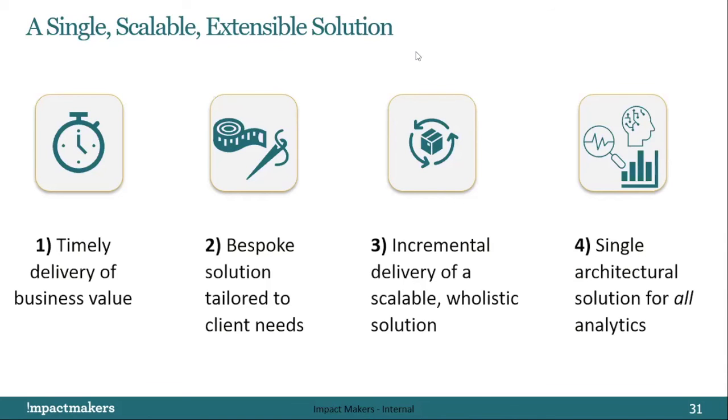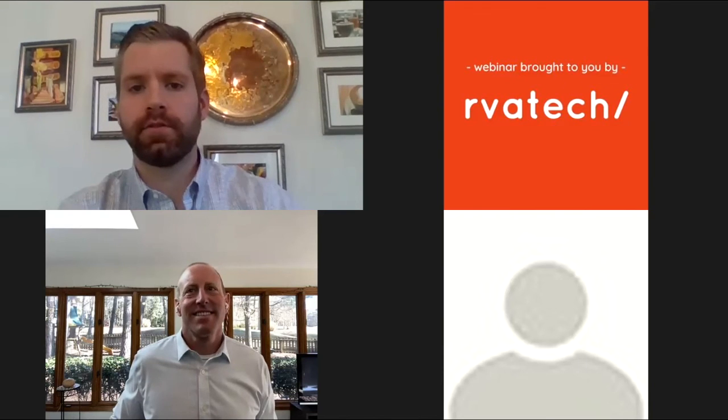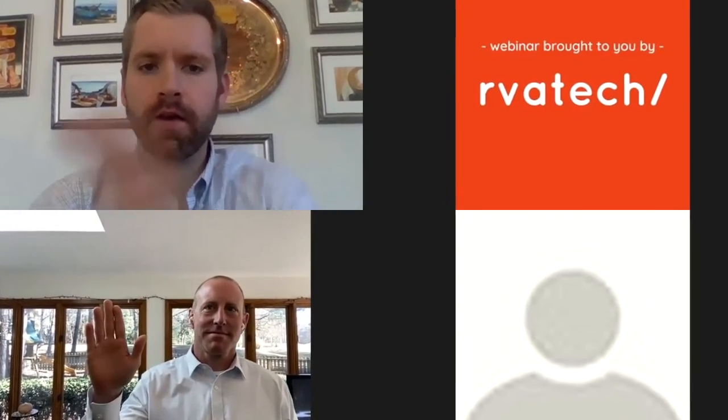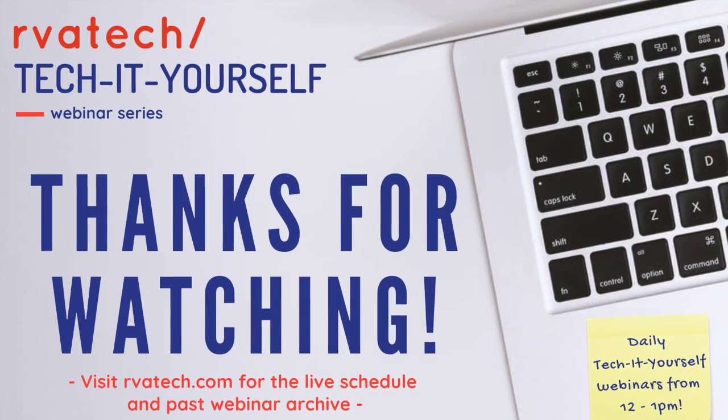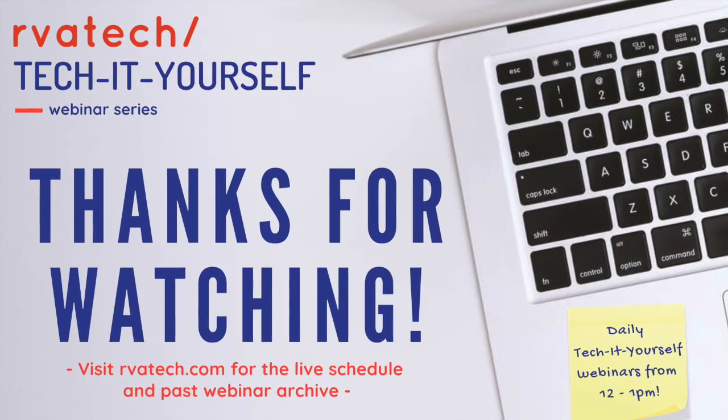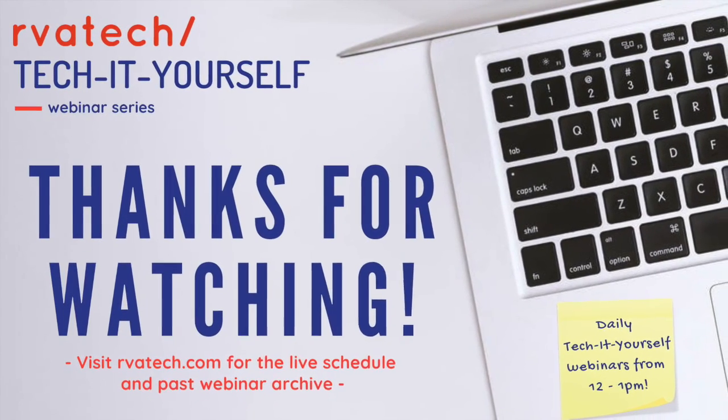A huge thank you to Brett and David for presenting, and thank you to all of our attendees for joining. I hope everybody has a great weekend.